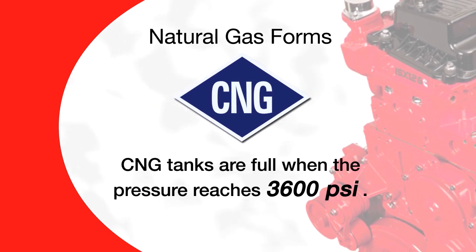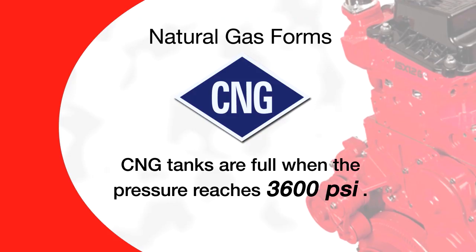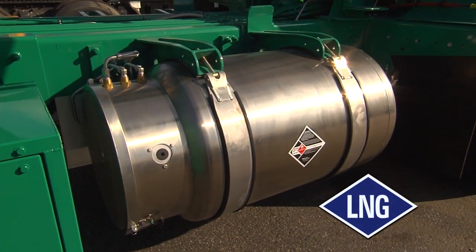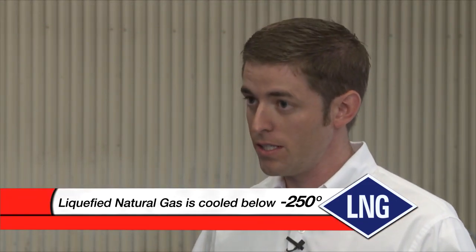In the CNG system, the fuel can be stored at pressures up to 3600 psi. As the vehicle is operated and fuel is consumed, the pressure will drop back down towards zero. The liquid natural gas storage systems look much closer to a diesel fuel tank. The fuel is stored in liquid form at negative 250 degrees. The tanks are insulated to keep that temperature inside, and the fuel system will actually convert the liquid back to a gas before it is sent to the engine.